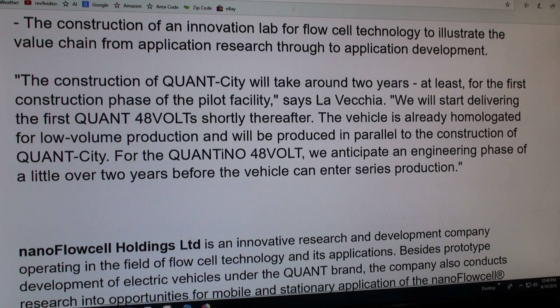They'll start delivering in about two years once it's all built. The first ones will be delivered shortly thereafter, and they've got it ready for low-volume production. They anticipate an engineering phase of a little over two years before it can enter series production.